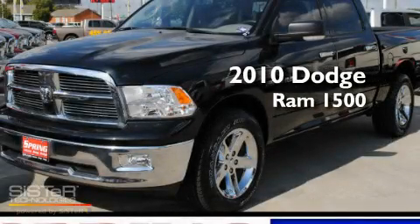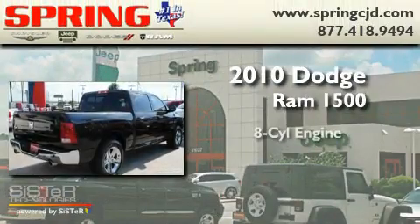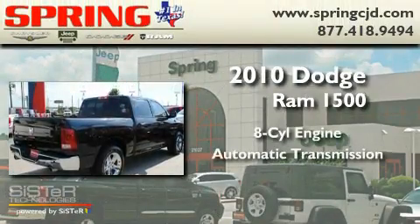This is a brand-new 2010 Dodge Ram 1500. It has an eight-cylinder engine and an automatic transmission.